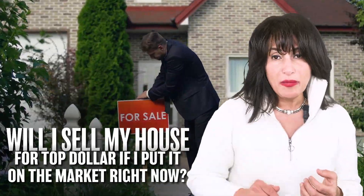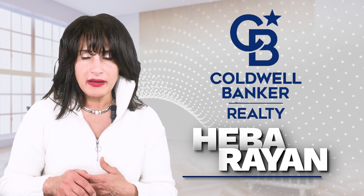Will my house pass the test? Will I sell my house for top dollar if I put it on the market right now? I get these questions from home sellers and homeowners all the time. My name is Heba Rayan. I'm a realtor with Coldwell Banker in Gander.